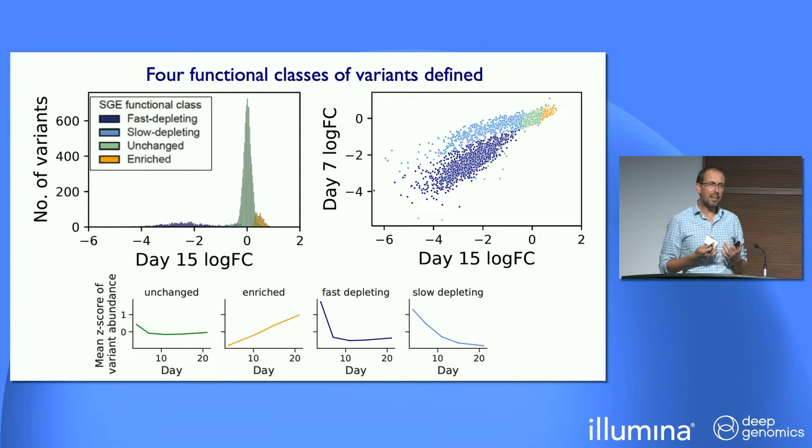We anticipated seeing two modes in this log fold change at day 15 — an unchanged mode and a depleted mode. What we didn't really anticipate seeing is, with this time series, being able to distinguish two different classes of depletion. Showing day 7 versus day 15, a fast depleting and a slow depleting group. But also a set of variants which appear to be enriched, which we weren't anticipating at all. This shows you the trajectory through that time course of those four different classes of variation.